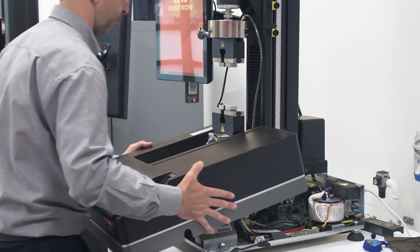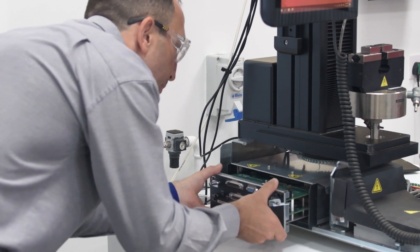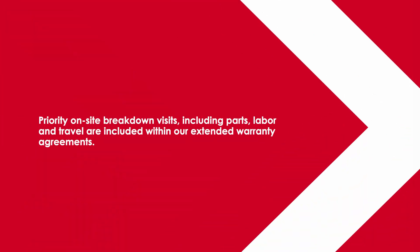Without extended warranty coverage, the costs associated with repairs, including parts and labor, can quickly escalate. Priority on-site breakdown visits, including parts, labor, and travel, are included within our extended warranty agreements.